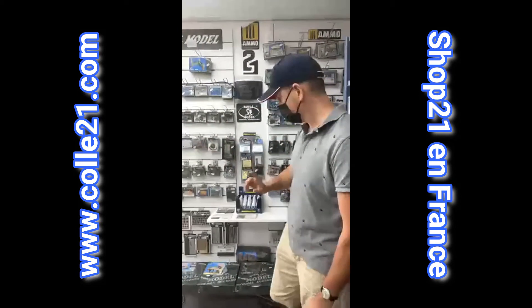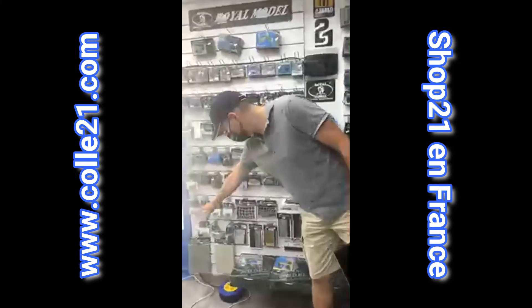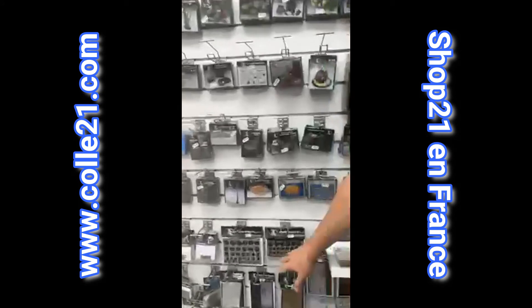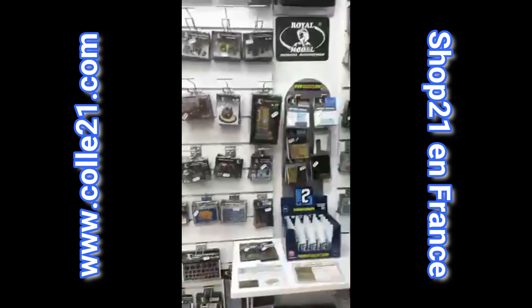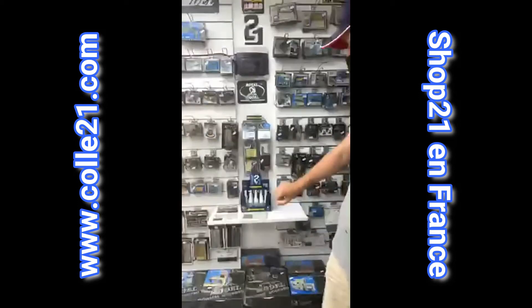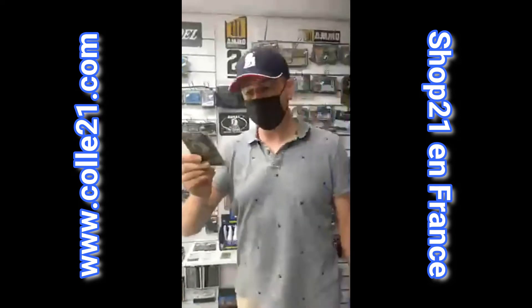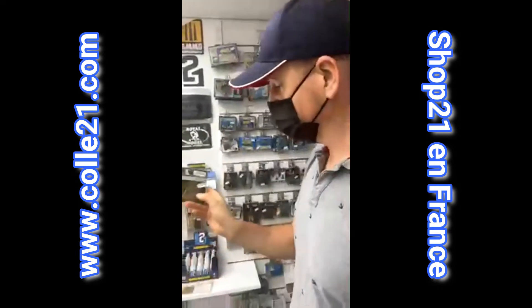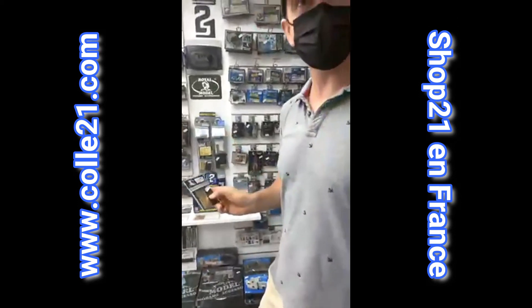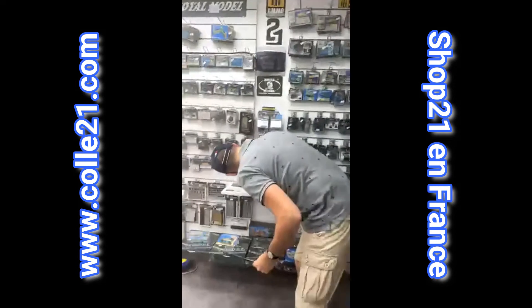Ça peut être également des choses un peu plus précises : vous avez besoin de mains, de bottes, des accessoires en photo découpe, des gabarits pour dessiner. Vous allez trouver également des affiches. Je pense à mon pote Olivier du club de Palavas que je salue. Il en a utilisé pour son Channel Boat. C'est des pièces génériques pour super détailler vos modèles, comme des volants, des robinets.